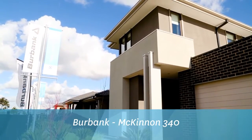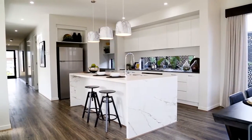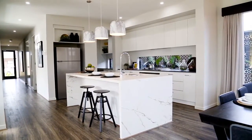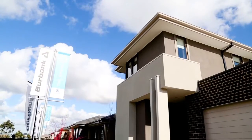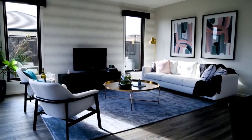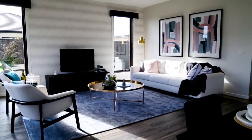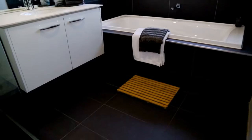McKinnon 340 by Burbank. Introducing the McKinnon 340, a home of affordable indulgence expertly crafted for functional family living. Featuring the contemporary rainforest facade, the McKinnon 340 is the epitome of elegance. Cast across two storeys, the home boasts five bedrooms and two bathrooms.